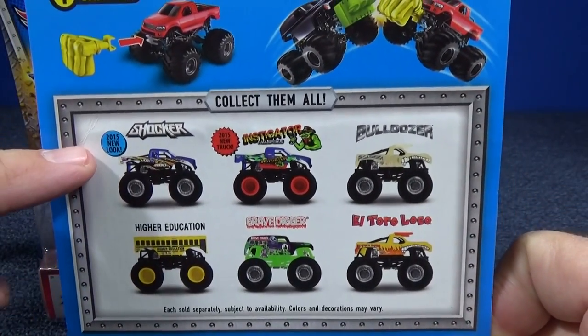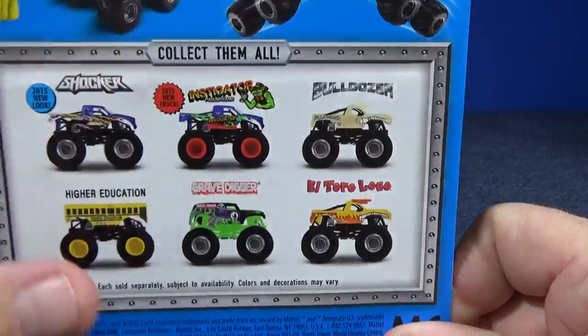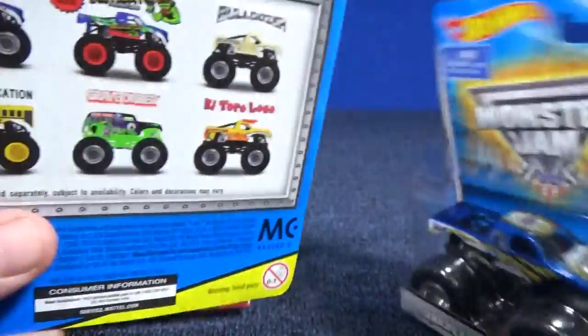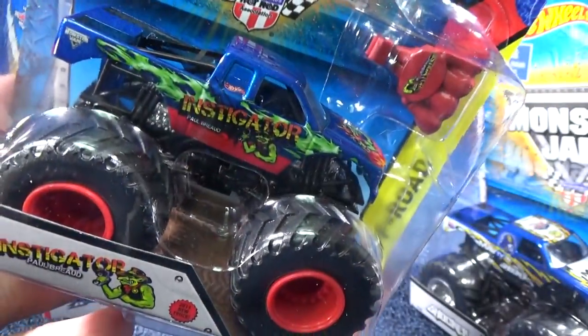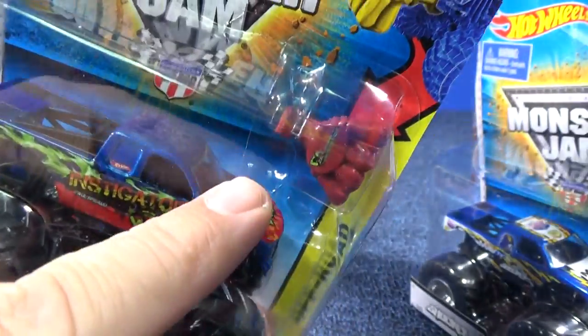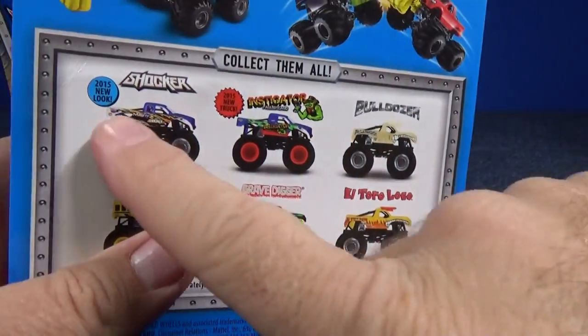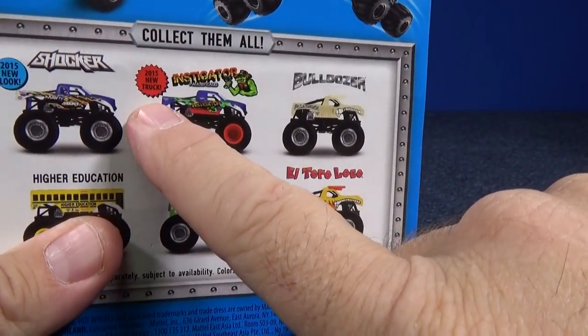Here we have a 2015 new look for Shocker, and Instigator. This is a Shocker here, and then I'll give you a close-up of Instigator. There's his Battle Slammer attachment. So there's those two new trucks right here — 2015 new look, 2015 new truck.